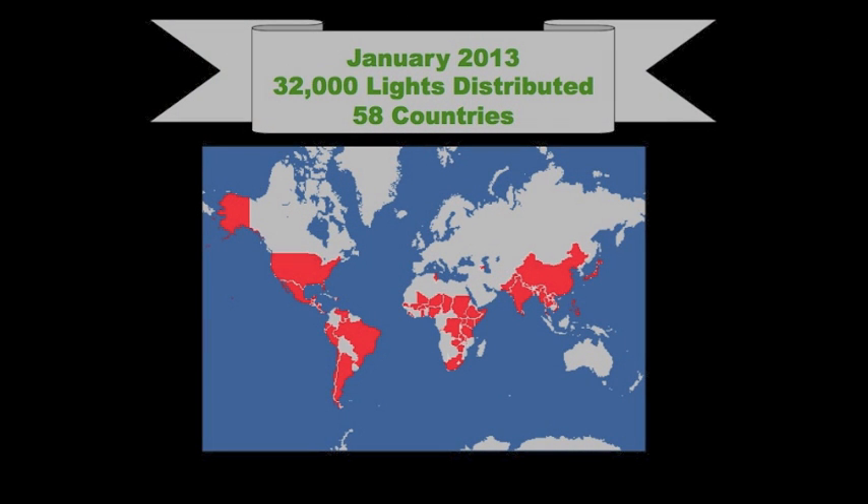Today we've distributed tens of thousands of these lights, and we've gotten a lot of feedback. People want more light. They want brighter lights, and they want a cell phone charger.